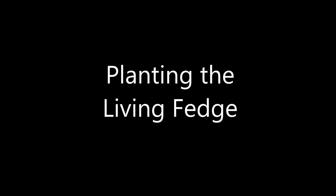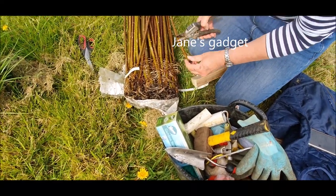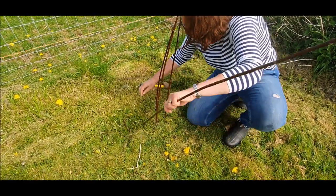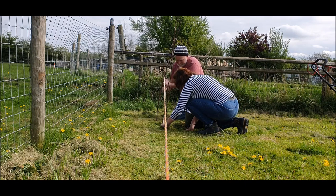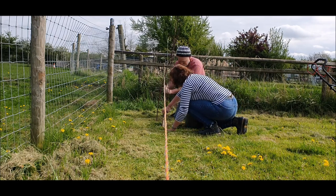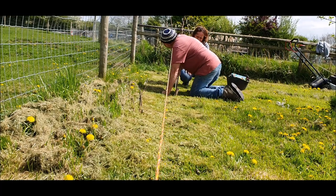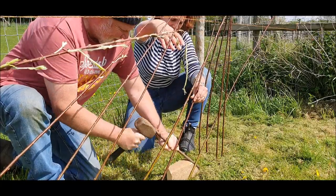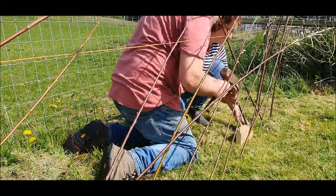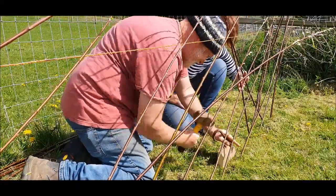We've decided to plant a fedge, which is a cross between a fence and a hedge. It's made out of willow and this should help suck up some water from the orchard so the fruit trees aren't too wet, and also provide some shade once it's fully going. Jane has had the genius idea of inventing this little gadget — it's four inches wide, which is the distance between planting the willows, and that's across a 45 degree angle, which is the angle at which we put the willow in. It's absolutely marvellous.